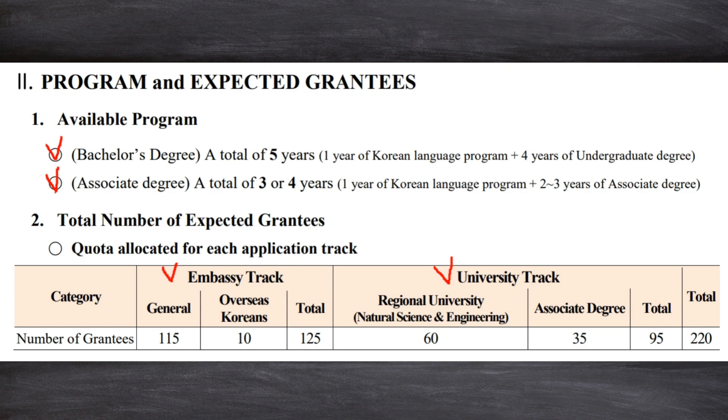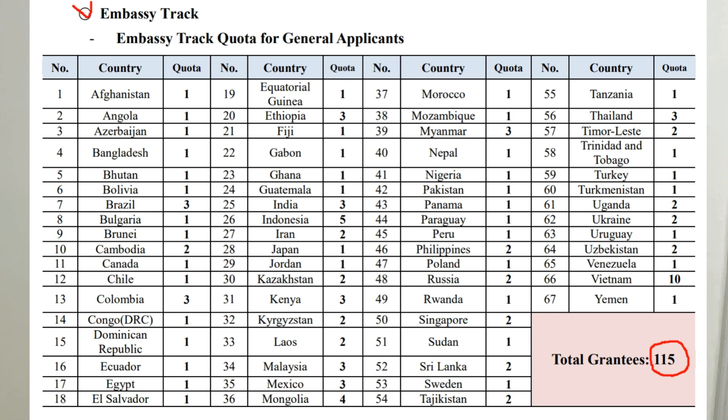Section 2-2: total number of expected grantees. As you see the quota allocated for each application track in the middle of page 2, there are two tracks: embassy track and university track. What's important is you can only choose one track to apply. For the embassy track, only 1 to 3 applicants are selected on average in each country. This quota is much smaller than the one for graduate degrees. Therefore, it's extra crucial for undergrad applicants to approach with some successful strategies to increase your chances of being selected. I already gave you some advice and recommendations throughout my other videos — if you're curious, watch those videos.